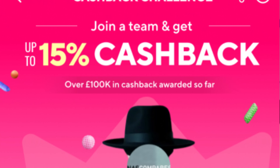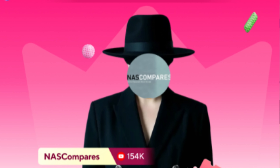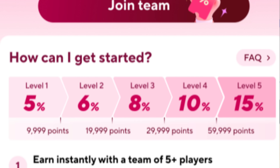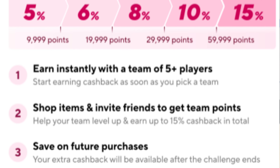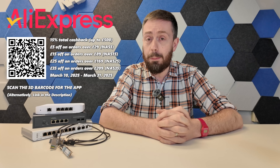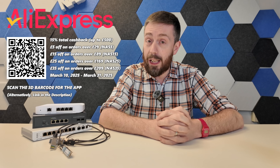But before we go into our list, we've got to talk about today's video sponsor — weirdly, it's AliExpress. AliExpress are kicking off their new cashback challenge in March 2025, allowing you to get 5% cashback on any orders you make. The more orders you make, the more points you get, allowing you to get up to 15% cashback or up to $500 back in your pocket.